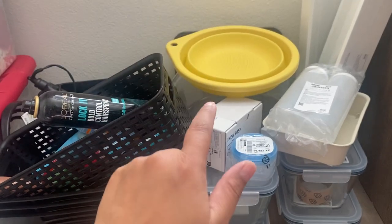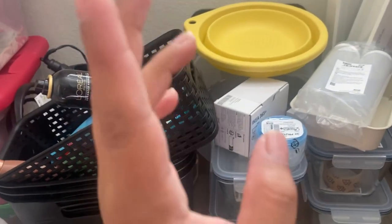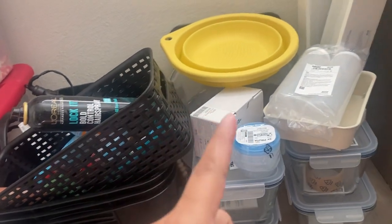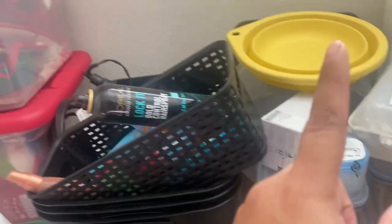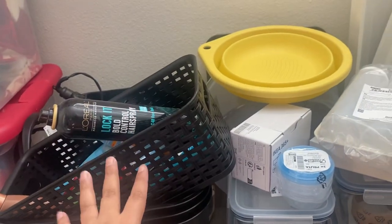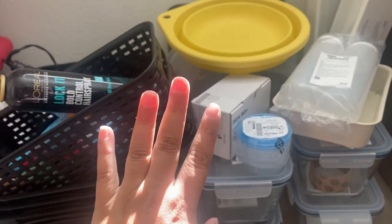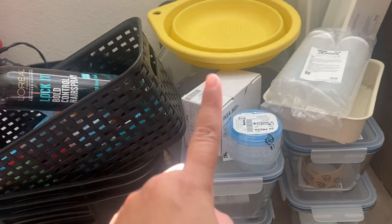Hi everyone and welcome back to another video. This is Budget Life Mom Life and today I have a Hobby Lobby and an Ikea haul for you. Some of the stuff I've already started using so it's not necessarily in perfect condition, but I thought I would put them together so I didn't have to do two separate hauls.